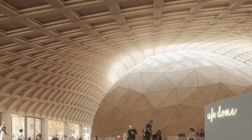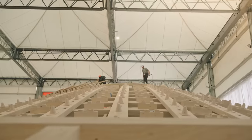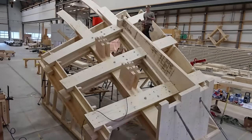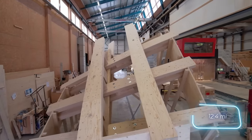Inside the wooden dome, visitors can experience a 360-degree 3D projection system. The impressive span reaches up to 48 meters and, remarkably, no supporting columns were used. This feat was accomplished using roughly 20 kilometers of LVL beams.